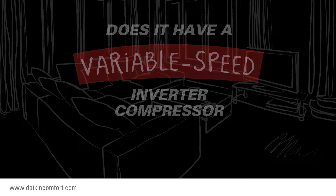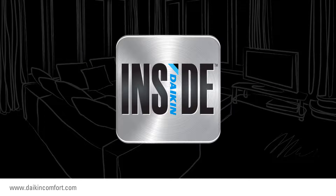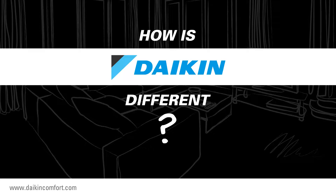How can you tell if a heat pump has a variable speed inverter compressor? We've made it easy — just look for the Daikin Inside logo. It identifies the central heat pump condenser units that offer energy-saving performance and long-lasting premium indoor comfort no matter where your home is located. How is Daikin Inside different?